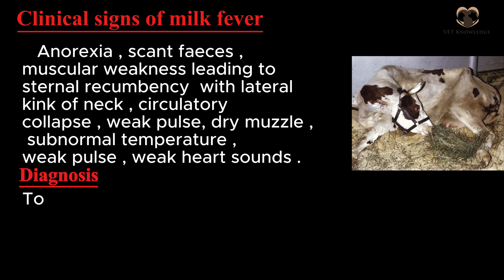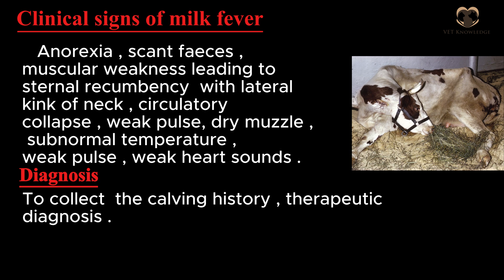Diagnosis involves collecting the calving history and therapeutic diagnosis.